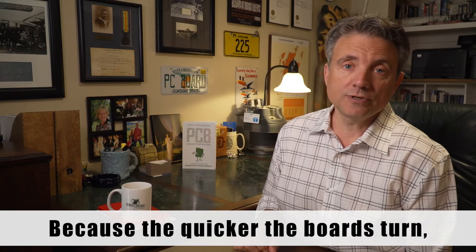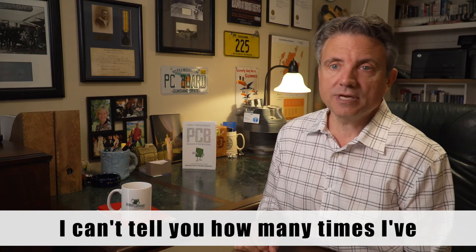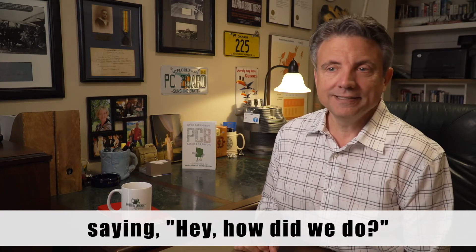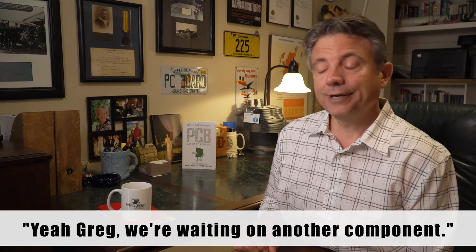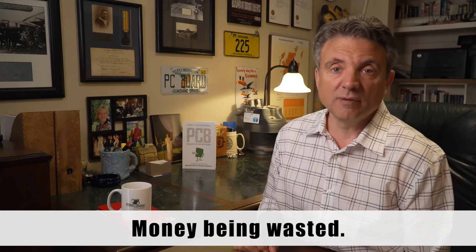Because the quicker the boards turn, you're paying for time, not for the board. I can't tell you how many times I've delivered a board in five days only to call the customer the next day and say, hey, how did we do? And they say, oh Greg, we're waiting on another component. So the boards just sit there and money is being wasted.